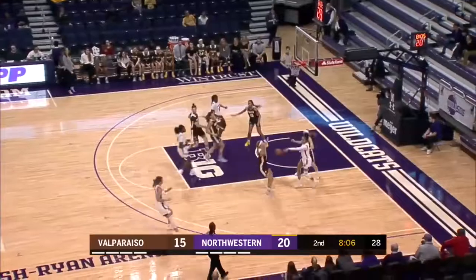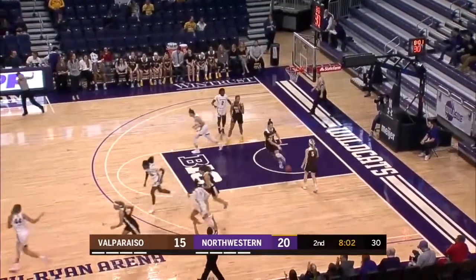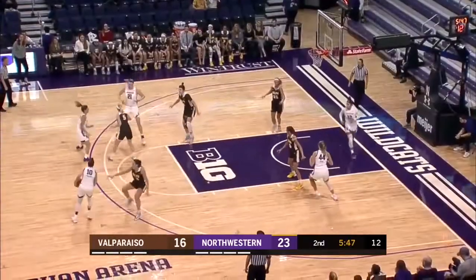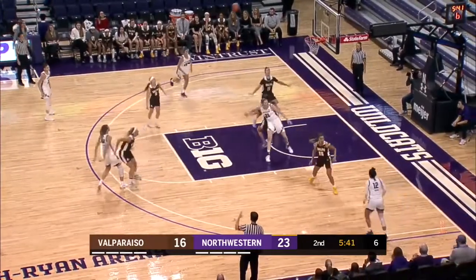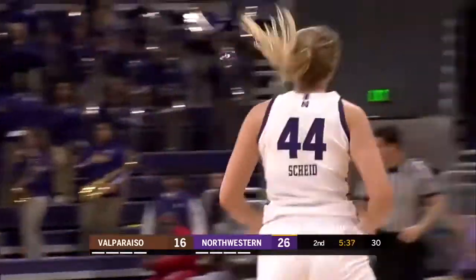She's running one on two, all the way into the lane against Frederick. Kicks it out. Open look for Scheid — drills the three. Abby Scheid has hit both Northwestern threes in the game. Pulliam at the top of the key, guarded closely by Stoller. Switches onto Frederick. Now Scheid free at the top for a three — she drains it. They keep leaving Abby Scheid open.